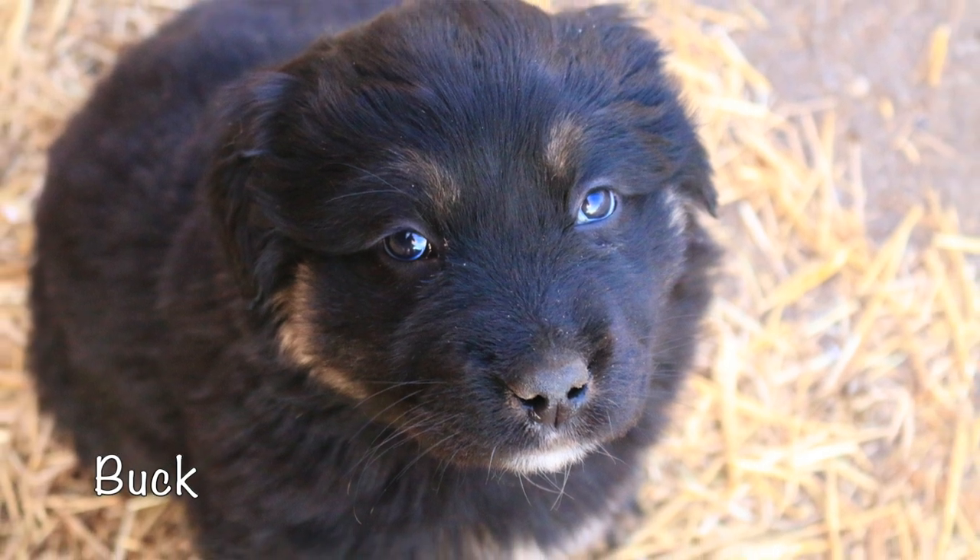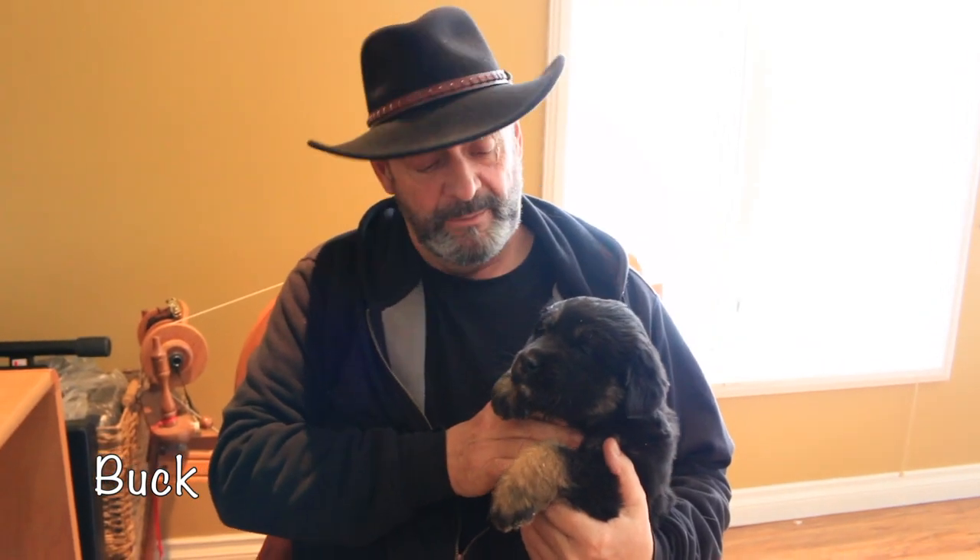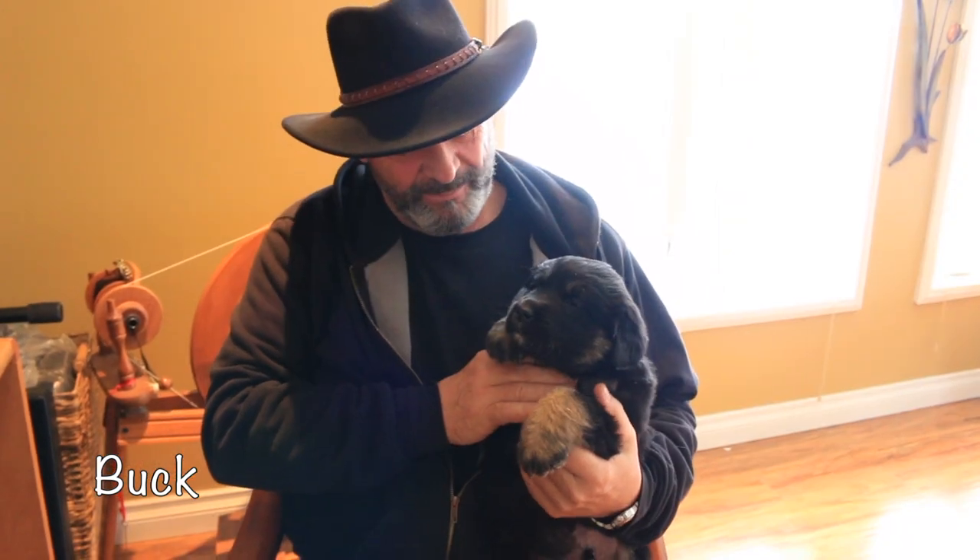And this is Buck, the brother of Professor Bear. He is a very talented puppy as you can see — he's just waking up this morning. He'd make somebody a wonderful partner.